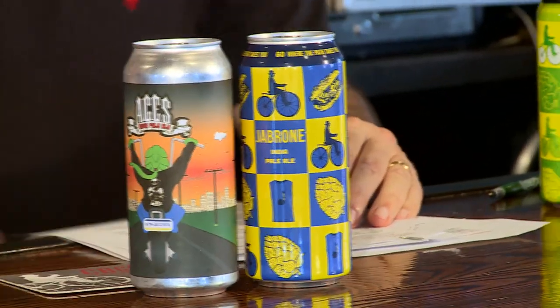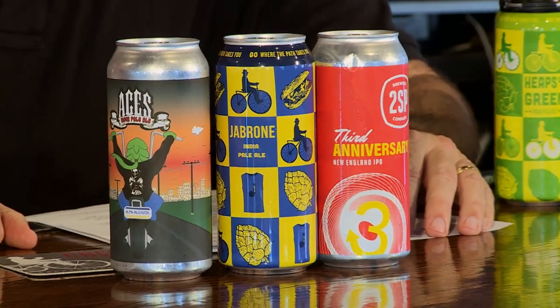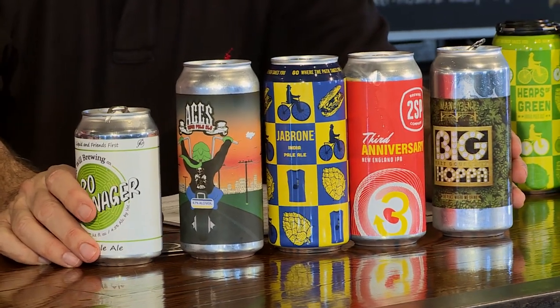I brought some other local PA beers — all New England IPAs. This is Aces from Urban Village, a nice brewery up in Northern Liberties in Philadelphia. And Jabone from Conshohocken Brewing Company — a big seller that came out this summer. People really like it. And 2SP has their Third Anniversary New England IPA. They always make good stuff. For the first time ever, New England IPAs were judged at the Great American Beer Festival, and once a style is recognized at the GABF, it's here to stay.